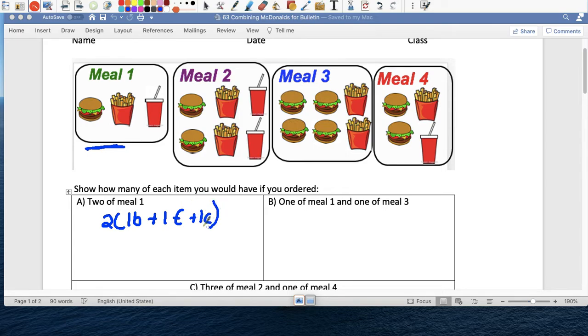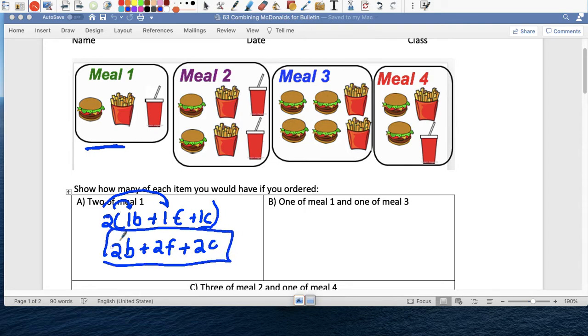Alright, so two people — so what do we get? We're going to get two burgers, right? Dos por uno es dos. Two people are getting french fries, so one french fry for each person, so we need two french fries. And coca-cola, one coca-cola for two people, so we need two coca-colas — dos por uno es dos. So here's my answer: two burgers, two french fries, dos coca-colas.